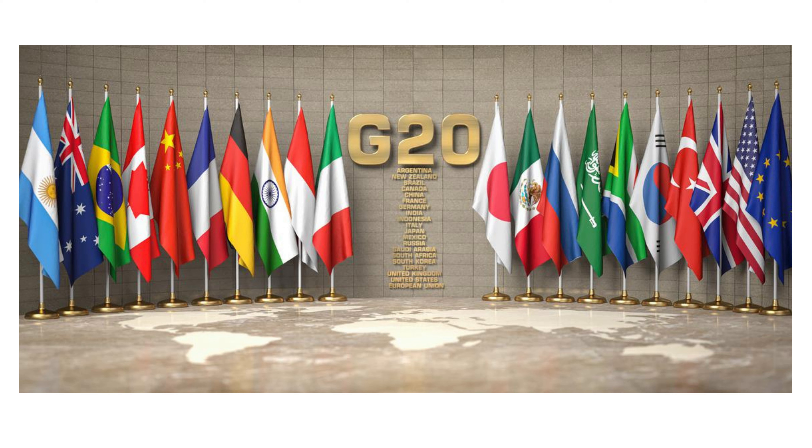The G20 comprises Argentina, Australia, Brazil, Canada, China, EU, France, Germany, India, Indonesia, Italy, Japan, Mexico, Russia, Saudi Arabia, South Africa, South Korea, Turkey, the UK and the US.